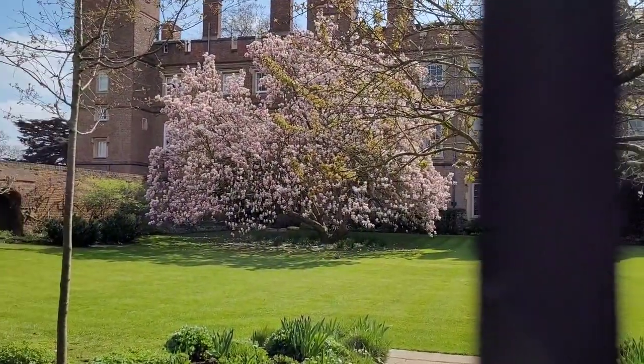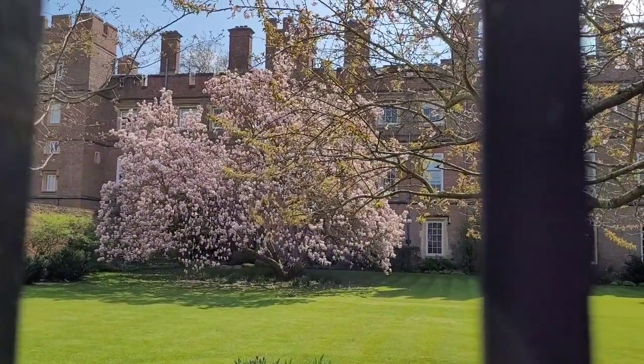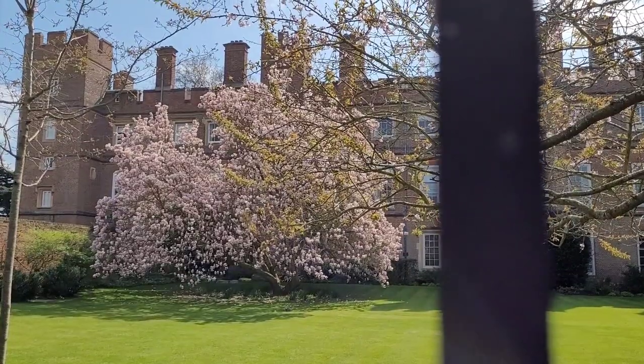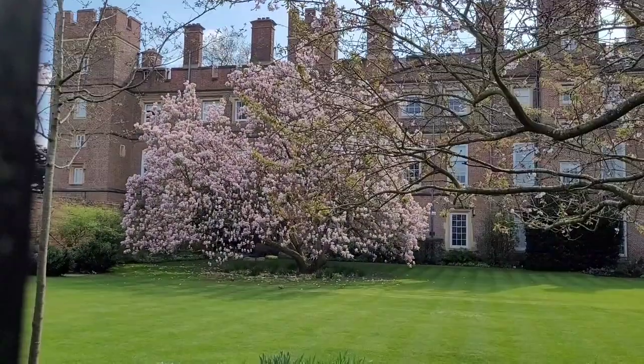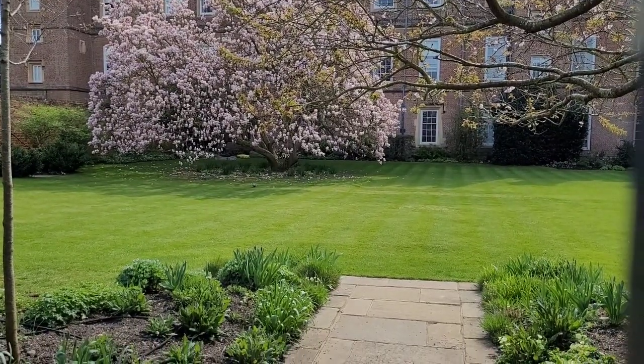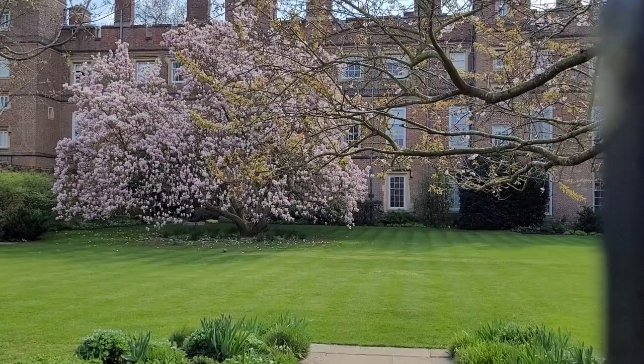Look at this magnolia — it's as big as the college! I mean, how many years would it take to grow? And look at that lawn — this is my dream lawn for my house. It's just gorgeous.